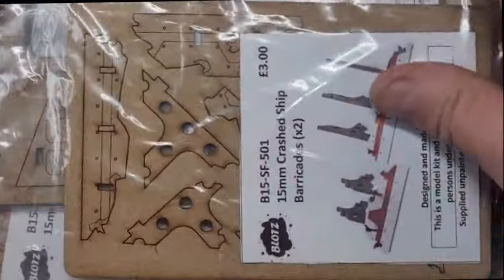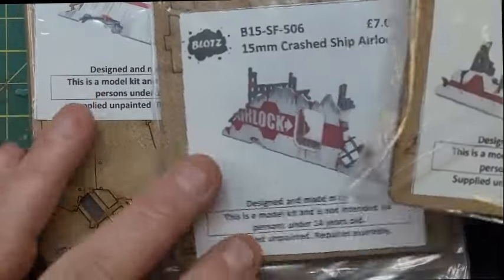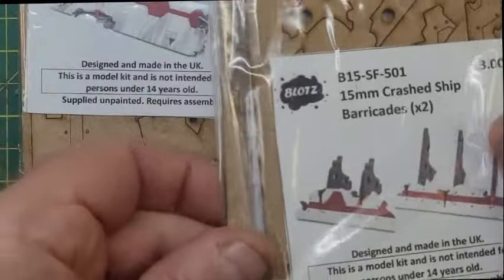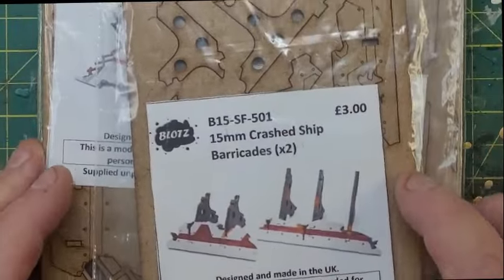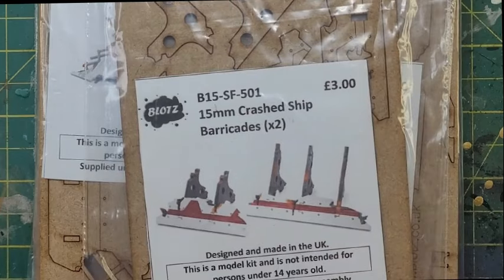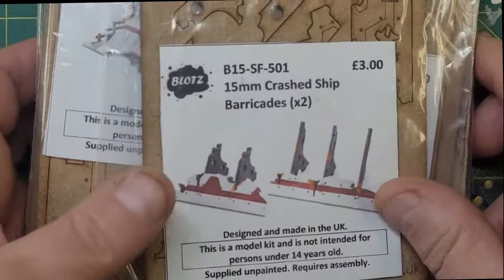Moving on to the slightly more interesting stuff — I bought these. From Blotz, I bought a whole batch of MDF terrain which is going to make up a crashed spaceship. I thought this would be good to use as terrain and obstacles on a Gaslands board — imagine a crashed spaceship, maybe one taken off to Mars or shot down during the Mars-Earth War. I think they'll be fun to put together.